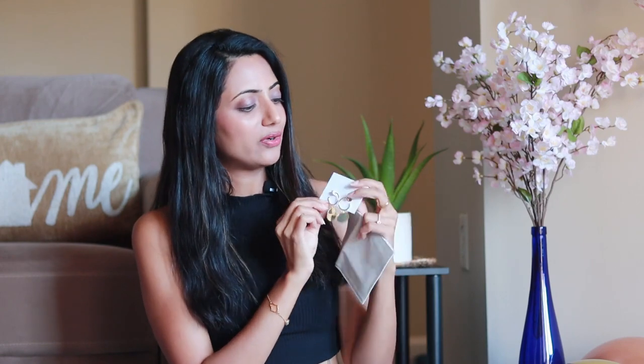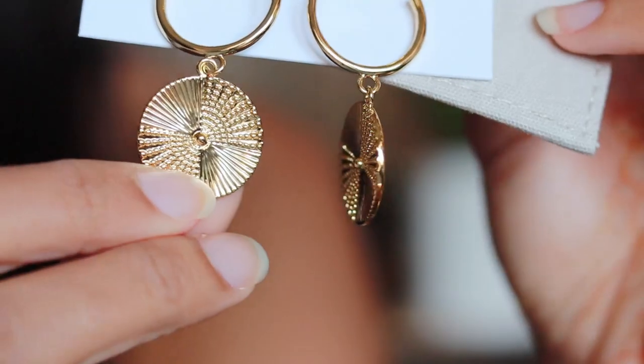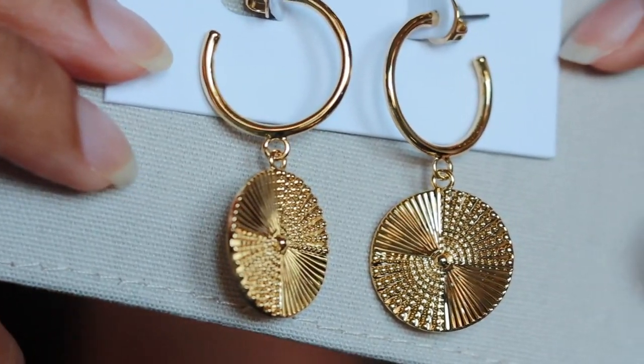Moving on to our next item, I got these gorgeous gold coin hoop earrings called Michelle earrings. They feature beautifully textured coins along with sleek gold hoops. Such a pretty and unique design — very versatile.